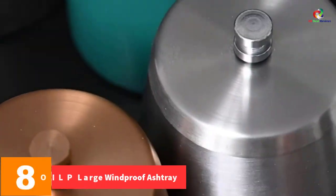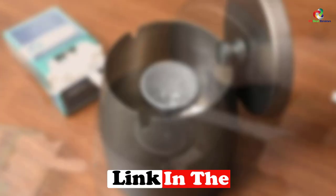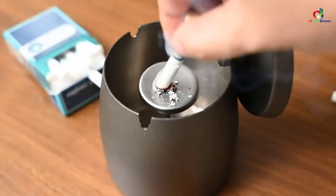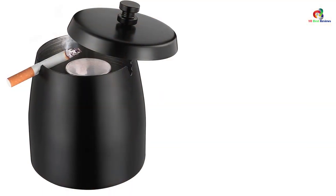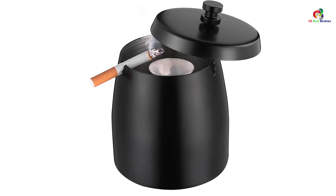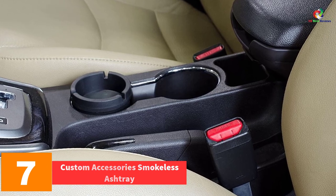At number 8, we have the Oilp large windproof ashtray. The container is deep and large enough to hold cigarette butts and keep the ash inside. It has a removable column bracket in the middle that helps you hold and put out your cigarettes, and is also removable for easy cleaning. You can use it in your home, cafe, hotel, office, party, restaurant, and buffet. It is equipped with soft non-slip mats at the bottom that reduce noise, prevent slipping, and protect your table from scratches. It features a modern and appealing design best suited for modern decors.